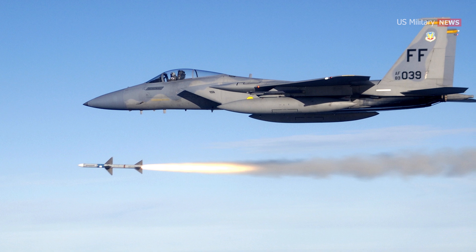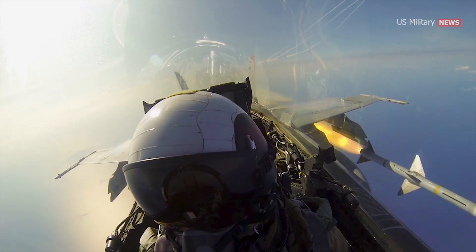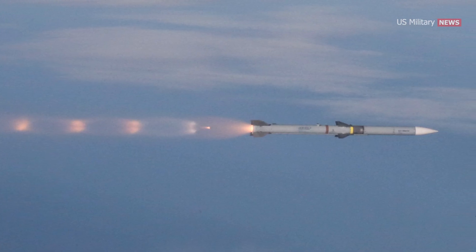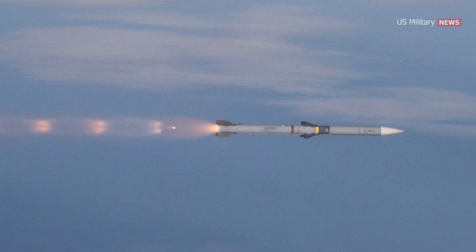AMRAAM is a follow-on to the AIM-7 Sparrow missile series. The missile is faster, smaller, and lighter, and has improved capabilities against low-altitude targets. It also incorporates a data link to guide the missile to a point where its active radar turns on and makes a terminal intercept of the target.